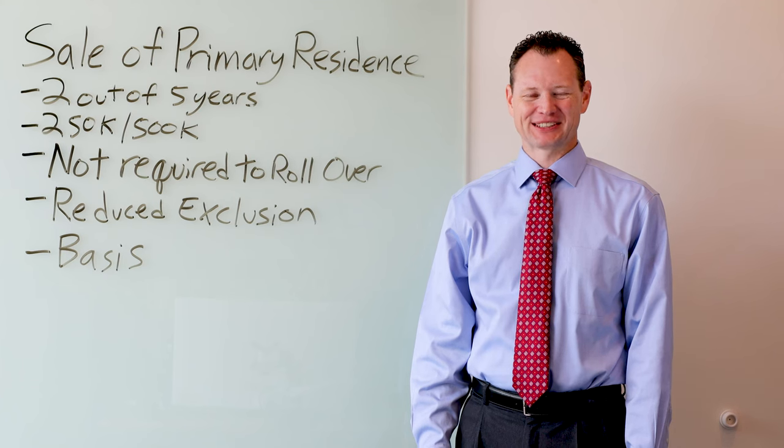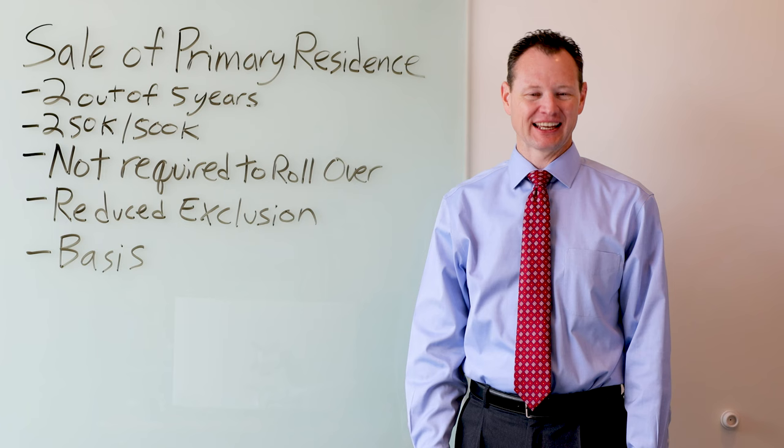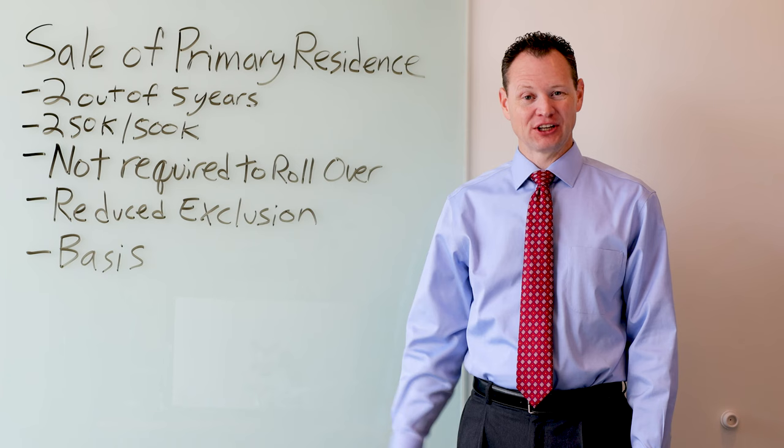Hi, this is Merrill with TaxTutor. I wanted to talk about the sale of a primary residence and how that works with getting the exclusion when you sell. If you like this video, please hit the like and subscribe buttons below.